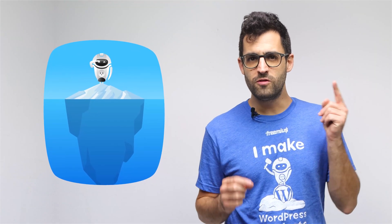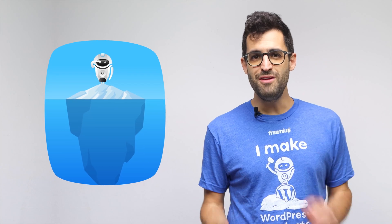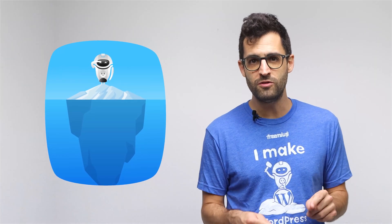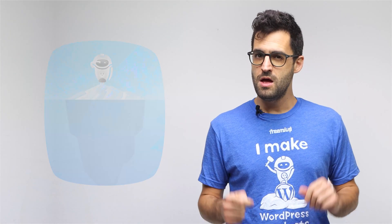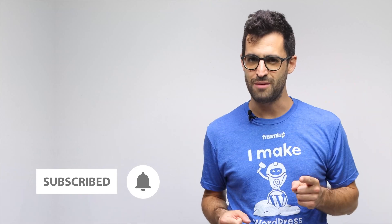And this is just the tip of the iceberg. In the second part of this series, we'll dive even deeper into the challenges a developer might face when submitting a plugin or theme to the WordPress.org repository. In the meantime, subscribe to our YouTube channel. See you next time.